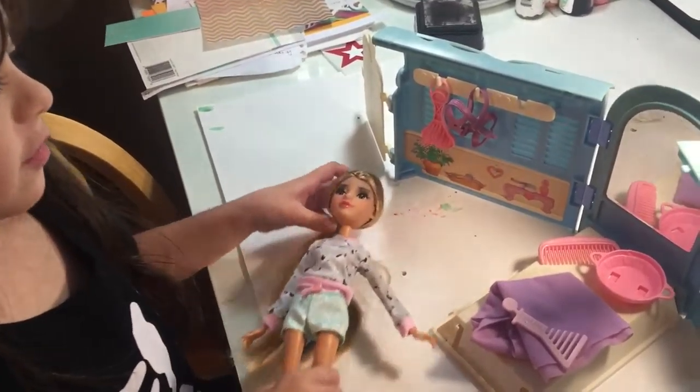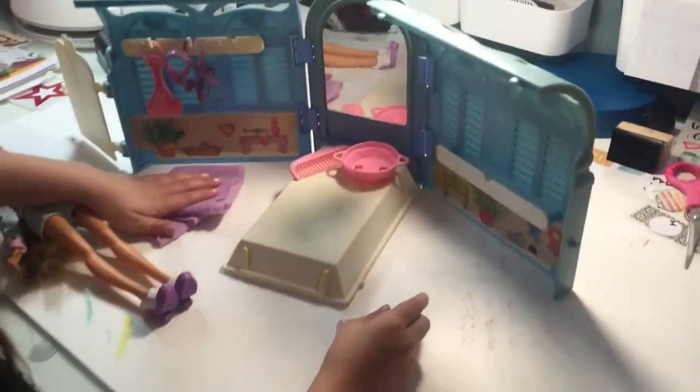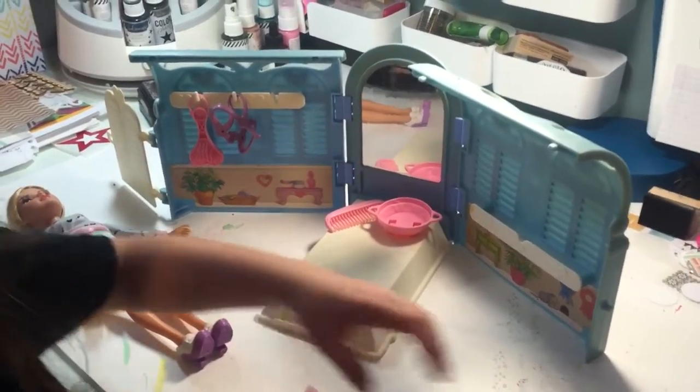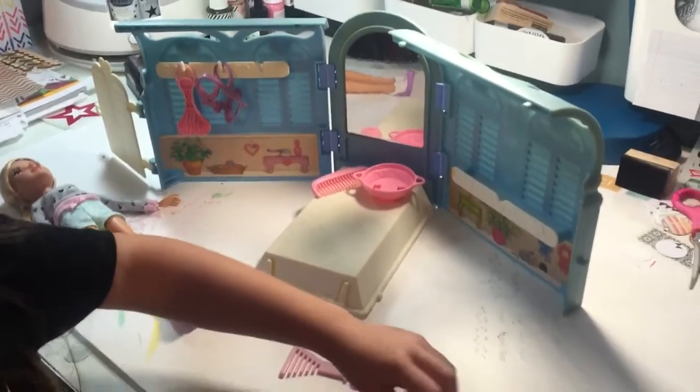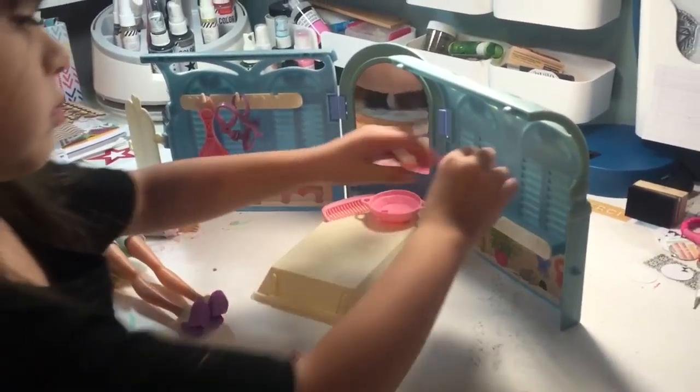And now it's on to Pony Parlor. We bought this — it's a My Little Pony Parlor. Is that what it's called? Pony parlor. We bought it on eBay. We bid on it.